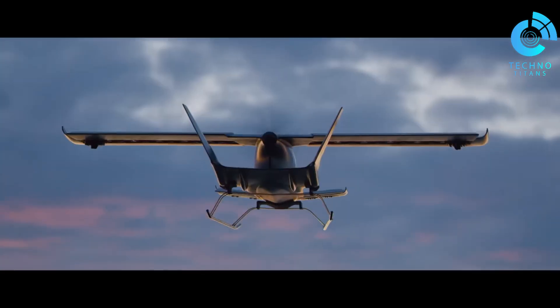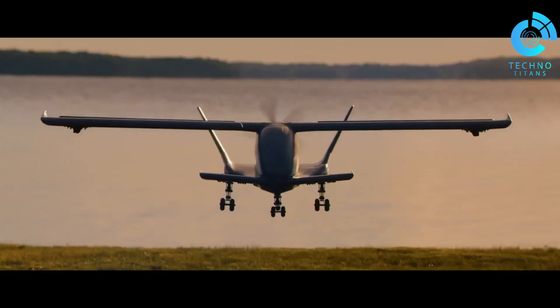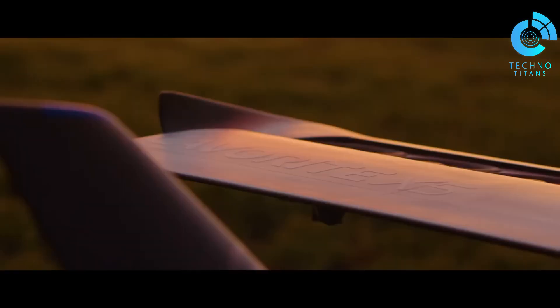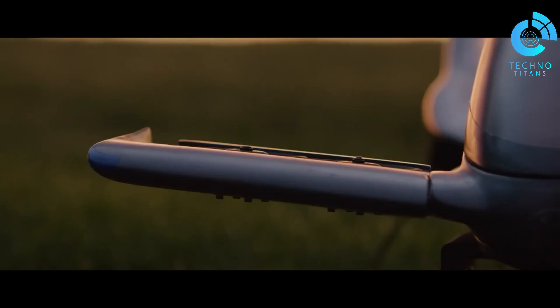The wings slide open for VTOL mode and snap back for forward flight. With a range of 500 kilometers and a top cruising speed of 350 kilometers per hour, the Kavitta X-5 promises efficiency, versatility and safety you can trust.